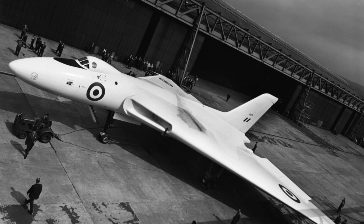Speed, altitude, and survivability became the priority. This aircraft was built to penetrate enemy defenses, not outgun them. It became a symbol of British Cold War air power.